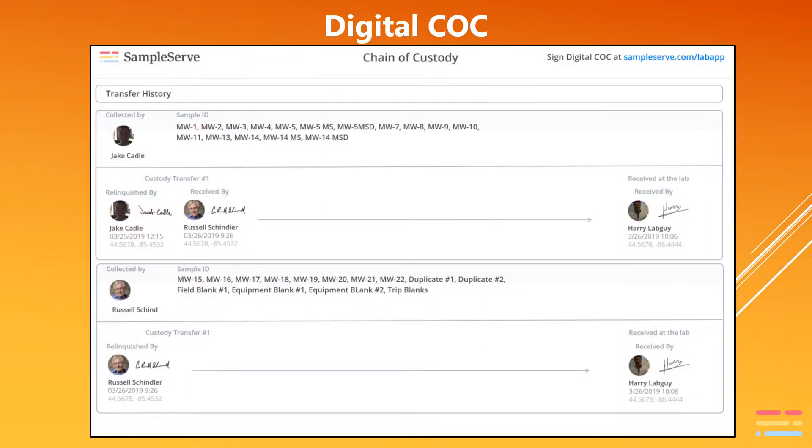The second part of our digital chain of custody makes it very clear about the details of who had the samples, when they had them, and where they were when the transfer happened. The SampleServe chain of custody format is simple to read and includes the specifics of every custody transfer. The digital chain of custody can be converted into a paper chain of custody at any point if needed, without losing any custody details.